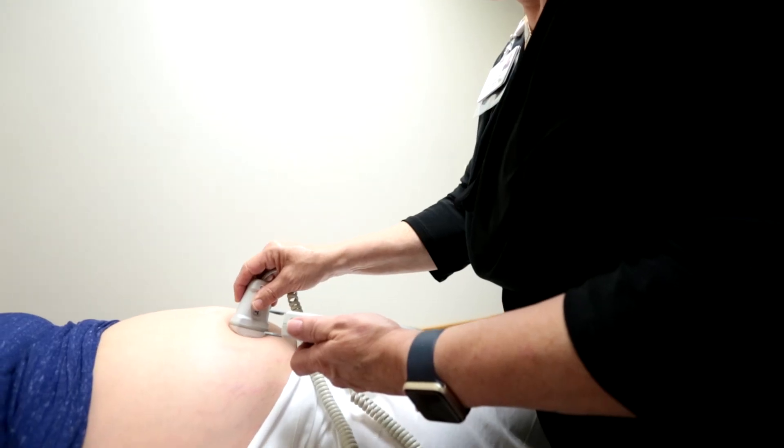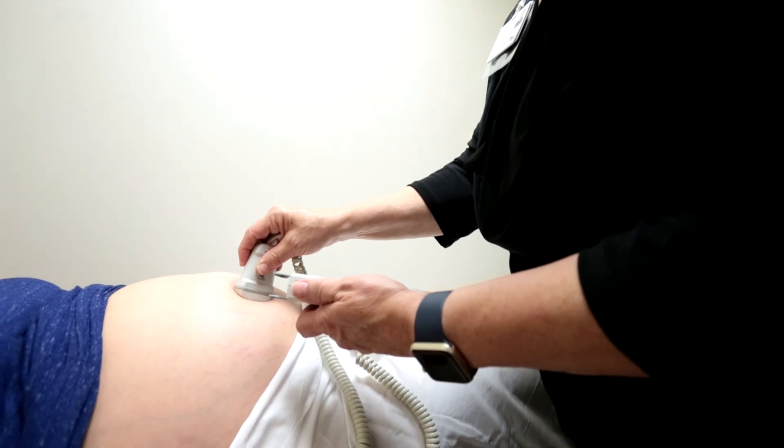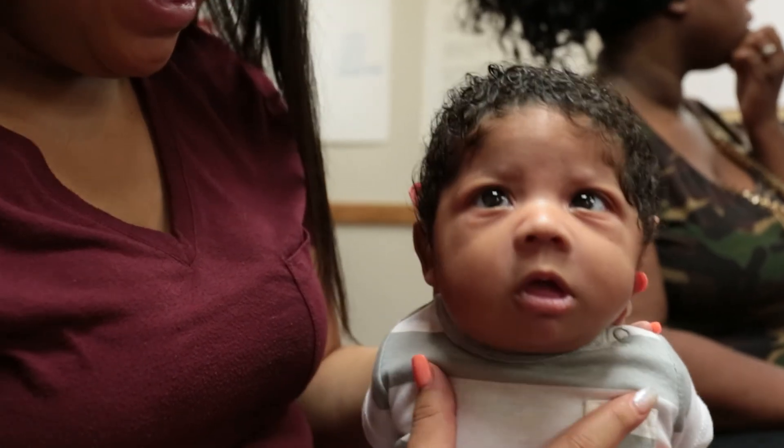The other thing that's unique to our program is Centering Pregnancy. Each resident has the opportunity to go through the Centering Pregnancy training and then take a group through their prenatal care, and I think it helps the residents anticipate what their patients need better. It's four years and it's really hard, and you want to be somewhere where you are supported, where you feel comfortable expressing yourself — and I think that this is the program for that.